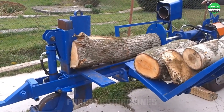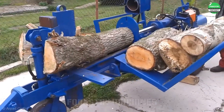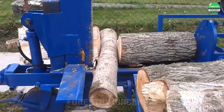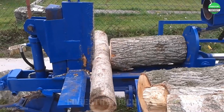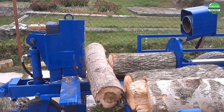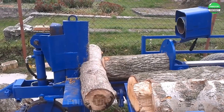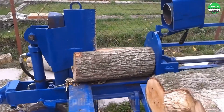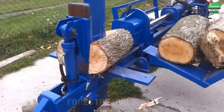Observe the impressive power of this wood splitter. With a powerful hydraulic system and massive splitting bar, it easily handles any type of wood. Nothing can stop this machine. Whether cutting through horizontally or vertically, it completes its work in a smooth and efficient manner.